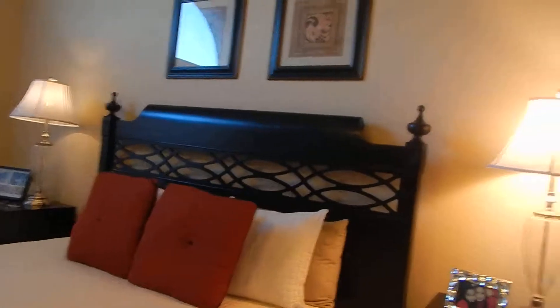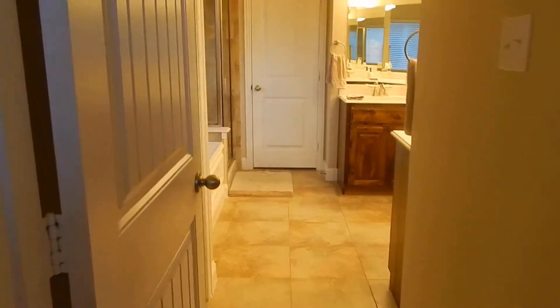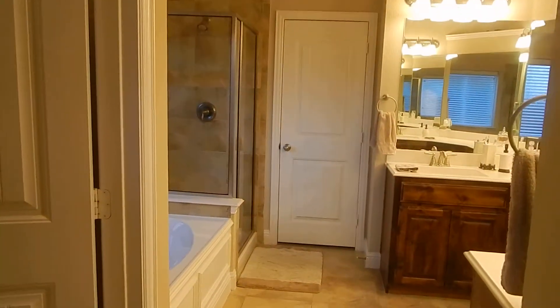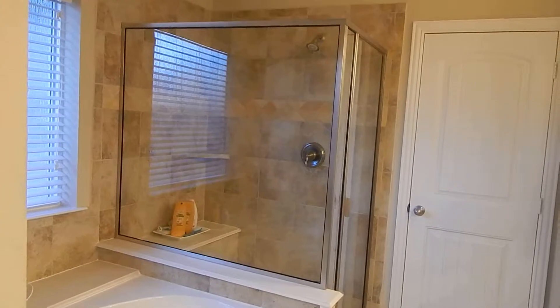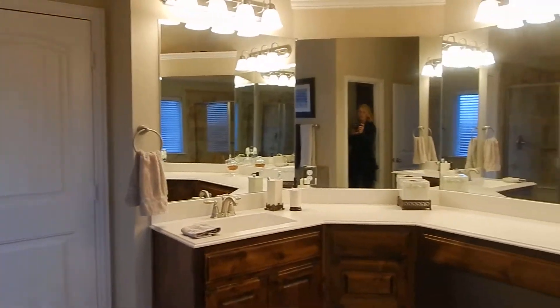Now we're going to look at the master bathroom. It does have beautiful large tiles, separate tub and shower — it's a large garden tub. Large walk-in closet and double sink area.